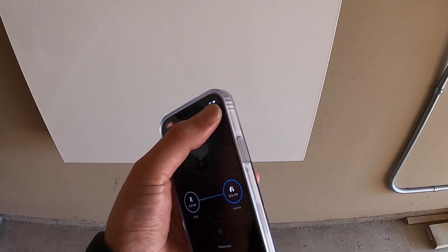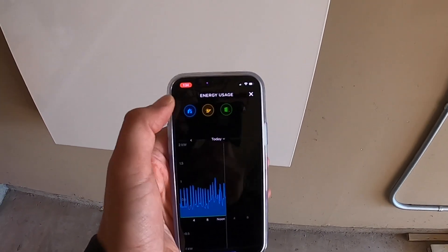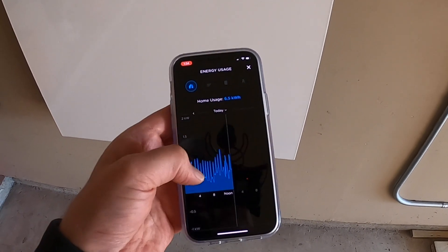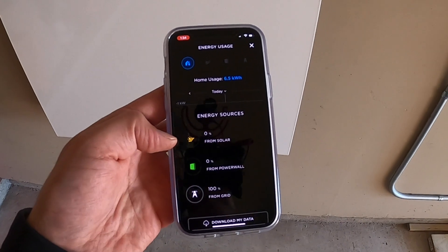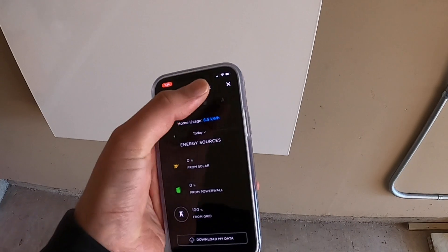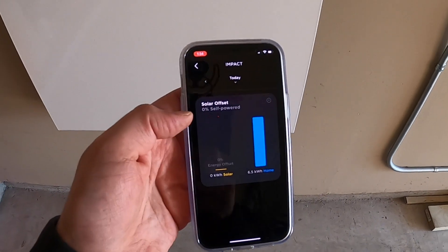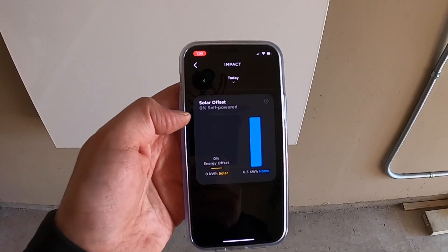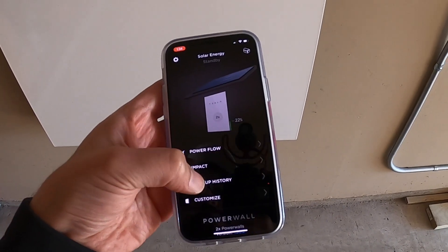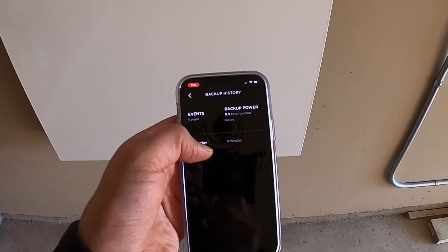Once I get approval to use my solar it should be filling up my Powerwalls and powering my house. There's a cool little graph where you can toggle on solar, Powerwall, or grid energy usage from the house. Right now it's 100% grid. You can also download this data. If we go to Impact it'll tell you how much self-powered you were. There's also a backup history — we tested the system and were on backup for about nine minutes.